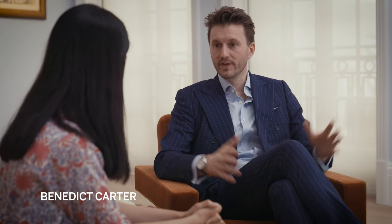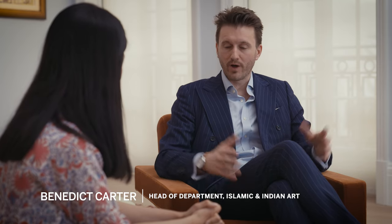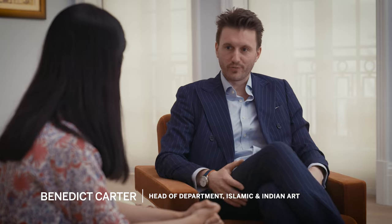Yesterday we were talking about the Mughal contribution to Indian art. Not many people know that despite being unable to read or write, the great Mughal Emperor Akbar was a bibliophile and one of the greatest patrons of art in Islamic and Indian art history. It's very amazing when you consider the amount of architectural, manuscript painting, and arms and armor production that happened during his reign.